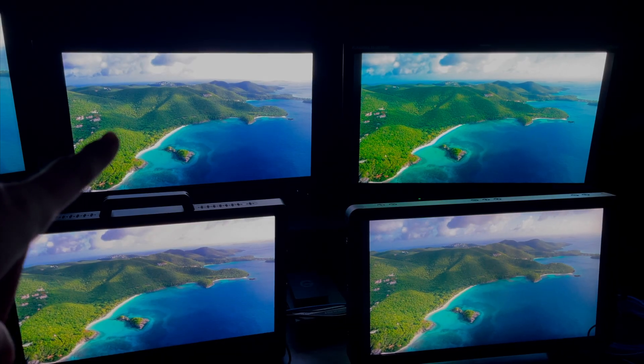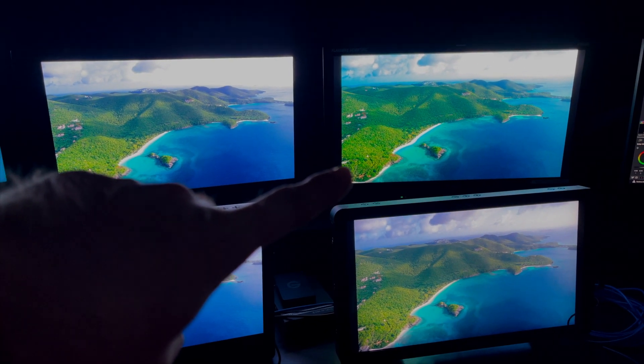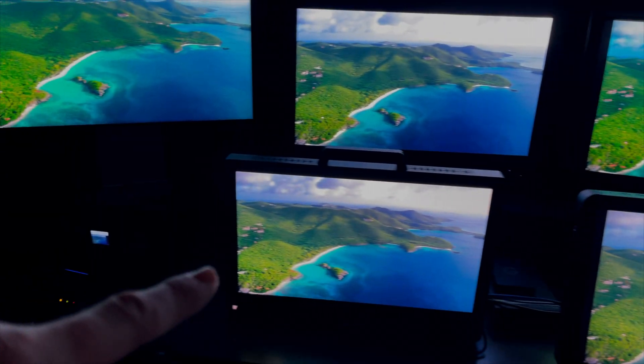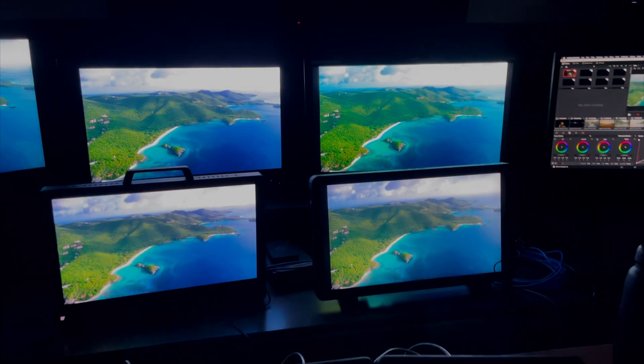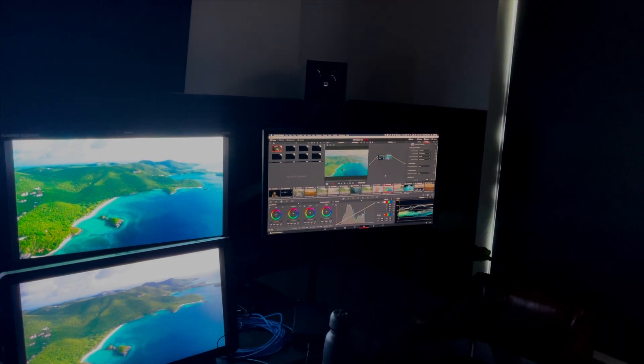So I'm here at Paradox Post doing a monitor test with a couple of reference displays. On the top left we've got the Sony BVM-X300, top right is the FSI XM310K, bottom here this is the Atomos Neon 24, this is the SmallHD OLED 22, and that is the Apple Pro Display XDR. I'm running the same SDI signal data chain through all of them and controlling it all with content in Resolve to test out the different displays.